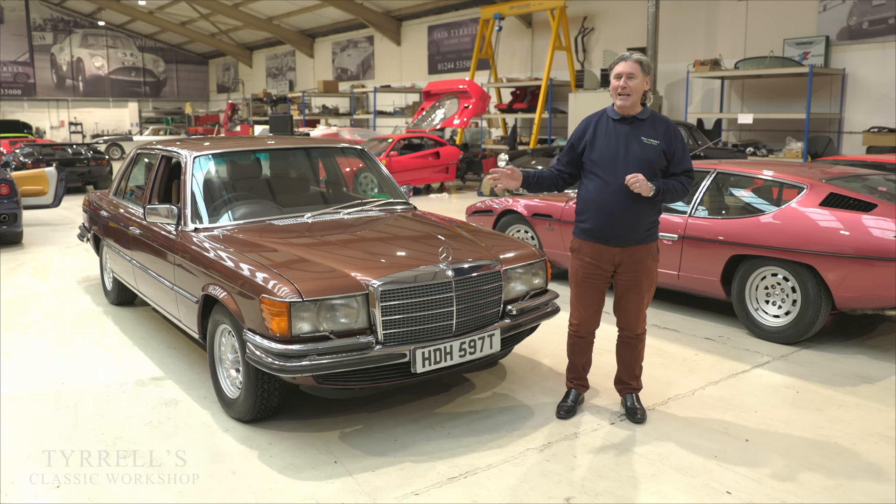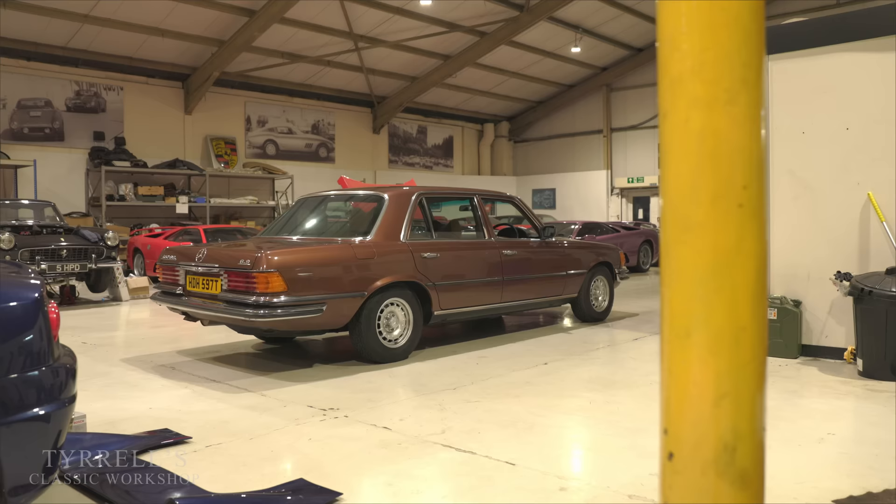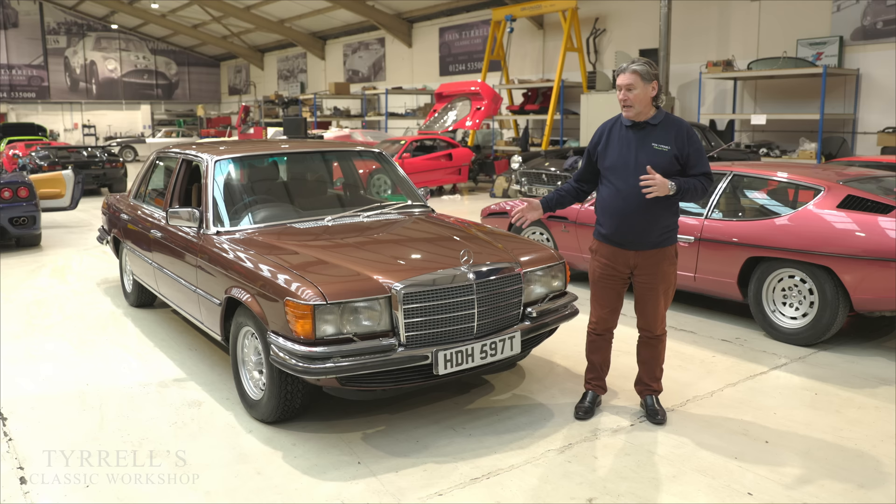Hello and welcome to another Tyrell's Classic Workshop. This time round it's a car that I actually have rather a big soft spot for. If I had the opportunity to have my 30 top classic cars in my collection, one of these would be in the collection — and that's the Mercedes-Benz 450 SEL 6.9.